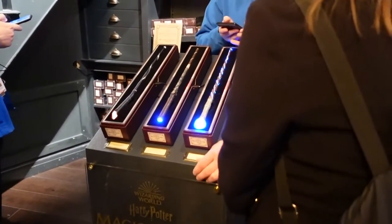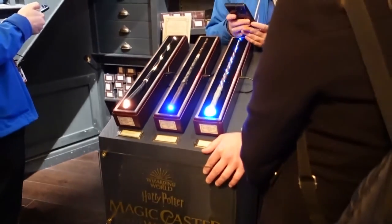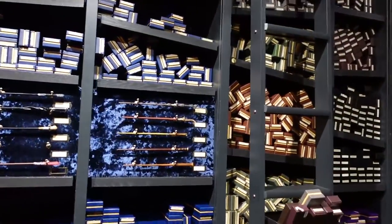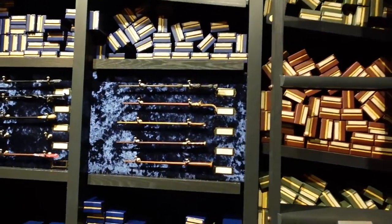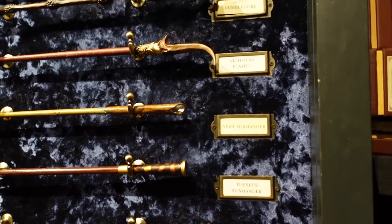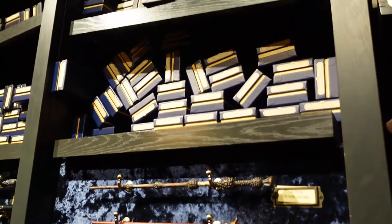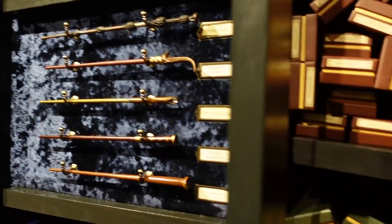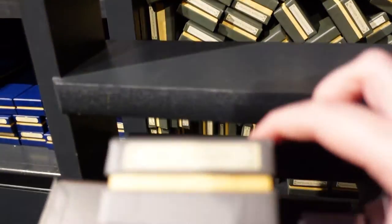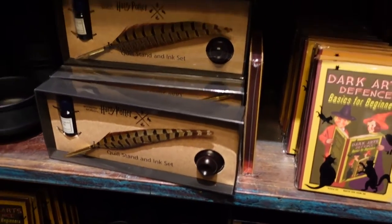There are some light-up wands. It says 'the magic caster ultimate wand experience.' There are some more wands over here as well — I think these are more the character wands. You've got some from Fantastic Beasts like Newt Scamander's wand, and Nicholas Flamel's wand — that is fancy. And they all come in these collectible boxes. There's Draco Malfoy's wand. There's a quill stand and ink set there.